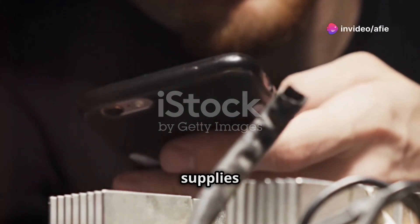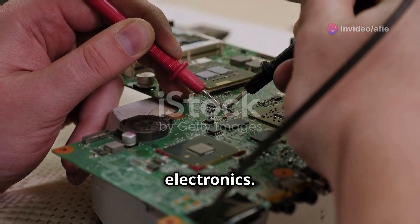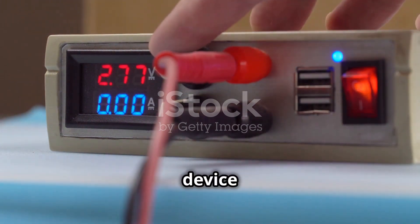Did you know how essential DC power supplies are in electronics? Let's explore why. A DC power supply is crucial for your electronics — it provides a stable and regulated source of direct current, DC voltage, ensuring optimal device performance.